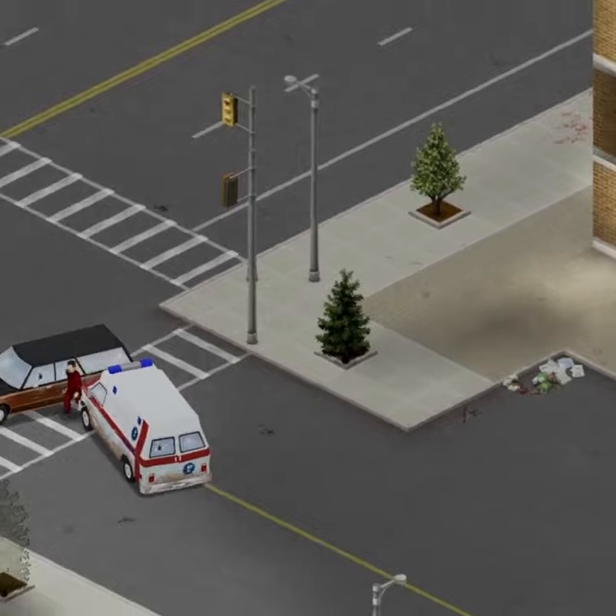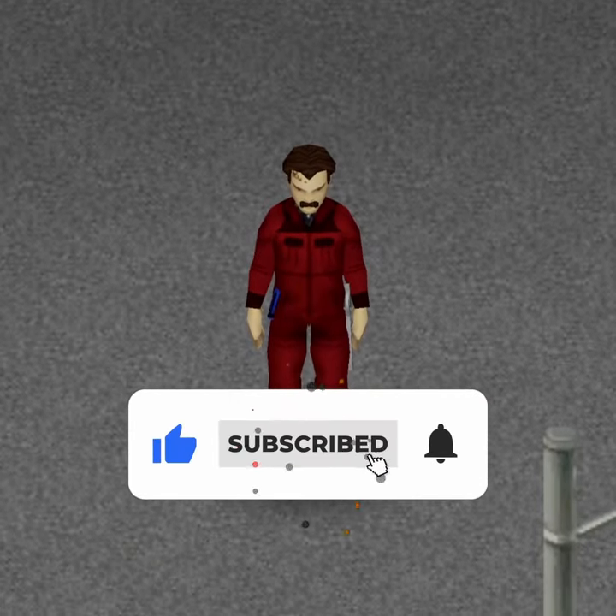Hopefully this informed you on yet another layer of depth Project Zomboid has to offer and helps save one of your many survivors in the future.